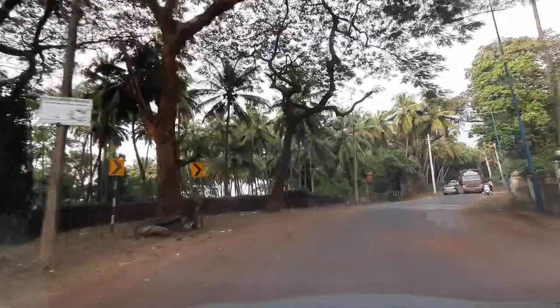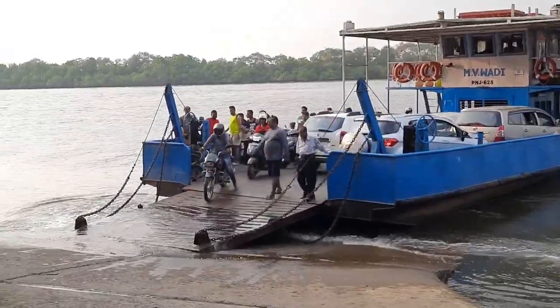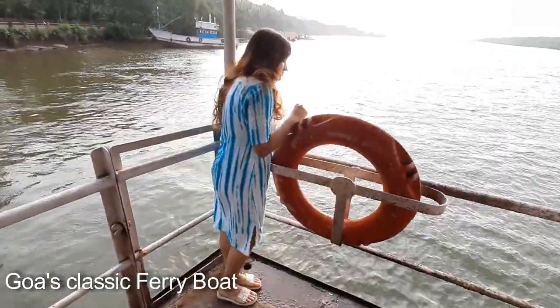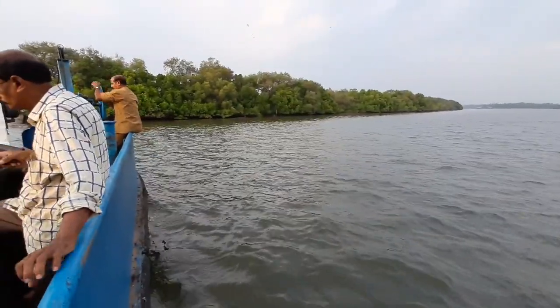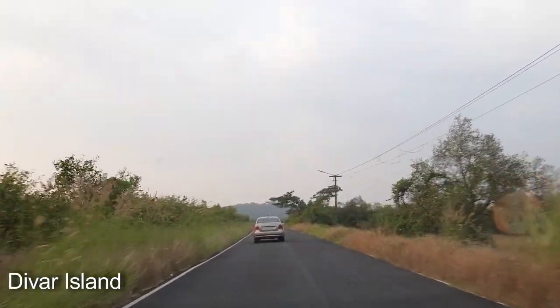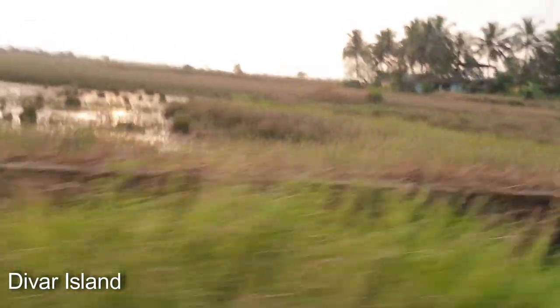We were running out of time and it was already getting dark for our next location shoot. But we went ahead with our plan to the beautiful Diwar Island, which is approximately 10 km from Panjim, and we took a ferry to get there. If you haven't been to this village, it's a very beautiful and scenic village with paddy fields and wooded hills lacing the roadway — very typical of the Goan countryside.